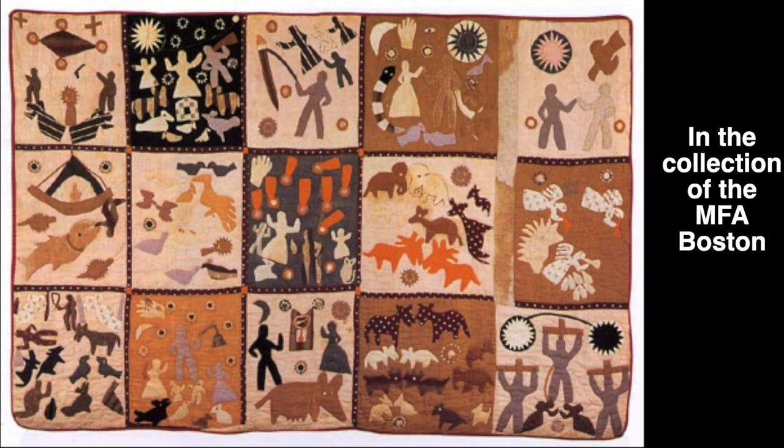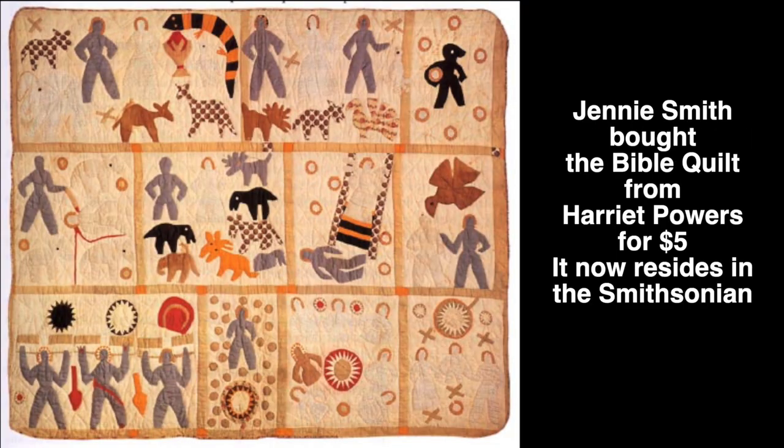Her story is fascinating to me. People really loved her quilts, but at the same time she was somewhat taken advantage of — as makers even today can be. There was somebody who really admired her quilts and wanted to buy one, and she didn't allow it. But later, when she was in real financial need, she agreed to sell one. She gave a price of $10, and the buyer talked her down to $5. I'll leave links to images of her quilts down below so you can really examine them — they are amazing.